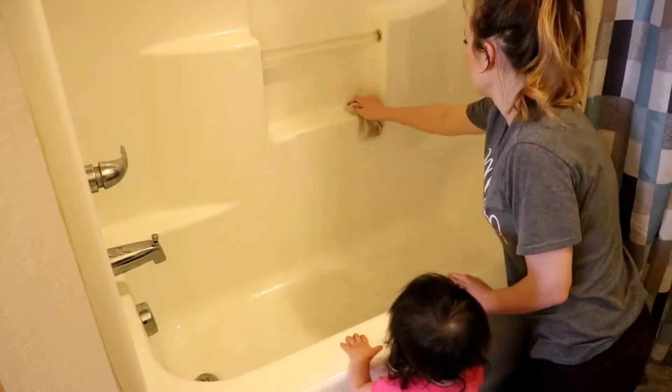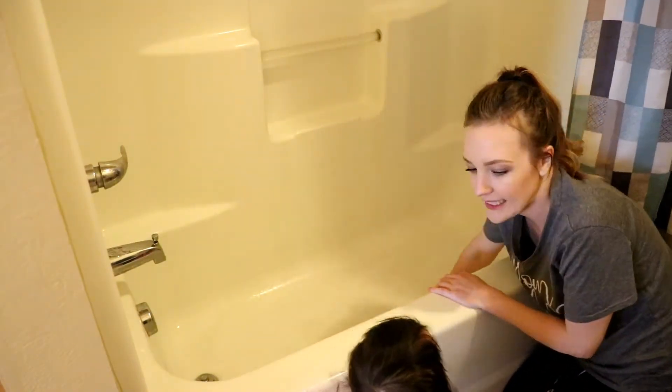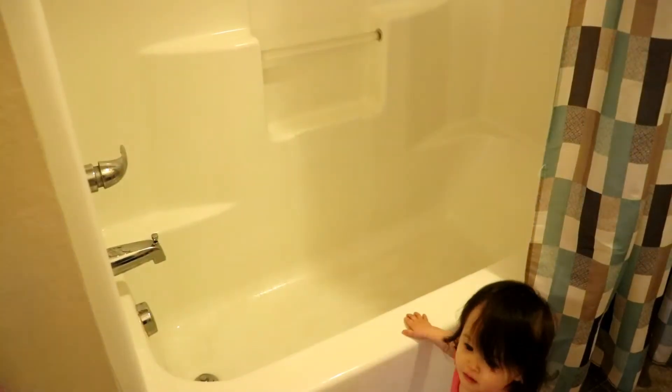And here comes little Ariella. She was so sad because she heard the water running in the bath and I wasn't filling up the tub — she wanted to take a bath. So right after I filmed this clip, I had to stop and give her a bath because she had a meltdown.